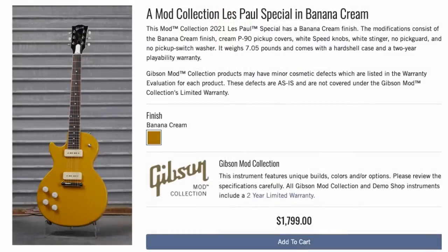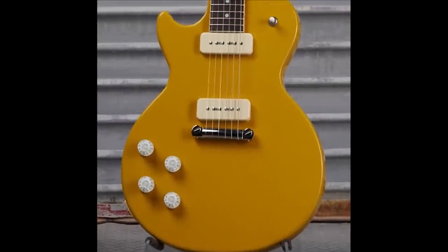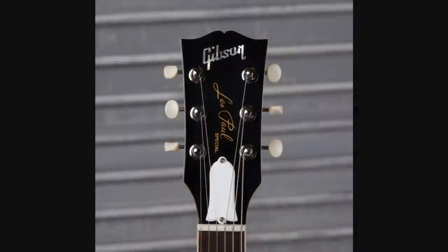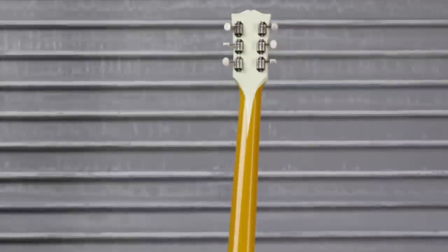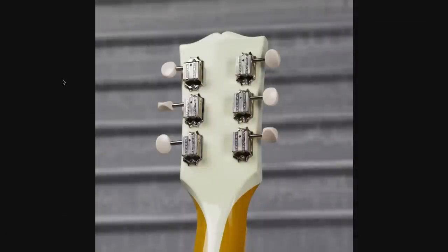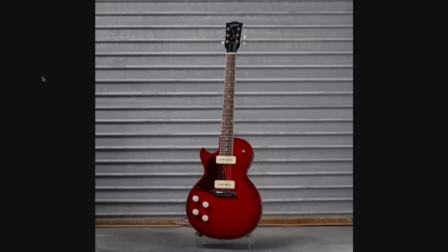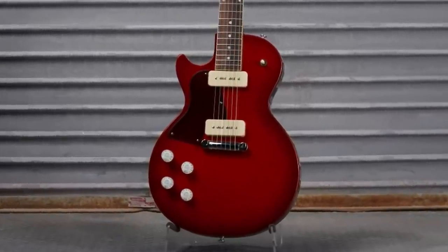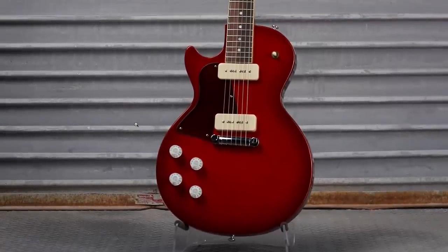To round out the Les Pauls, we had Banana Cream Special and Pumpkin Pie Special. Banana Cream is kind of like a dark yellow color — it's got the cream because it's supposed to be like a pie. Nothing too much has changed on the headstock except for the truss rod cover, which they also did to the backplates. And hey, a pie gets a stinger — but not the Yellow Jacket.